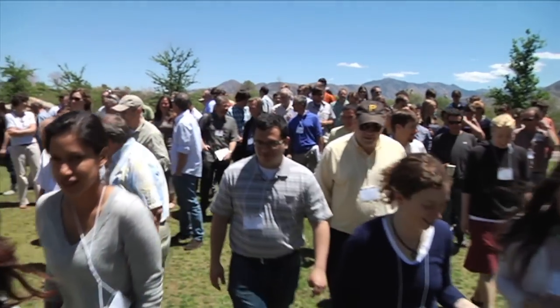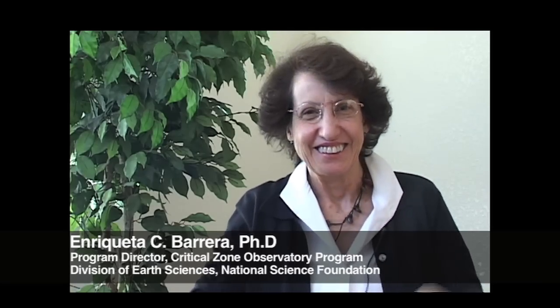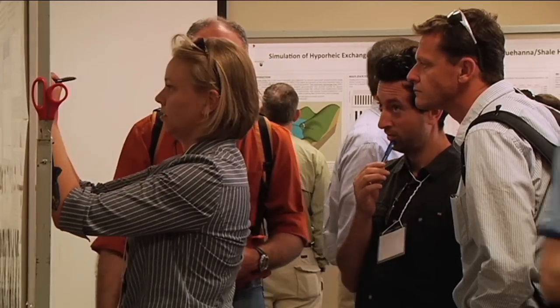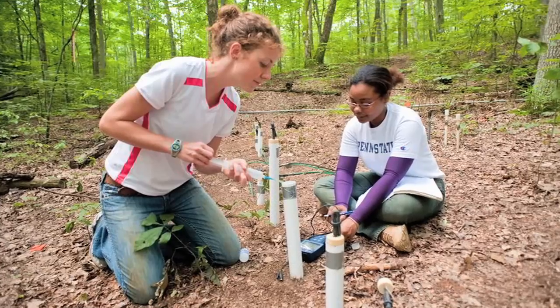As climate changes and environments shift, the CZOs will train a new generation of scientists who understand the dynamic connections between natural systems. Enriqueta Barrera, the CZO Program Director at the National Science Foundation, has championed this innovative interdisciplinary approach to science. One important aspect is the training that is taking place. We have all of these students very enthusiastic — now they're talking to one another, they're working in different environments, but looking at some of the same questions and beginning to explore and compare. And this is really the next generation that is going to be leading into a different type of science.